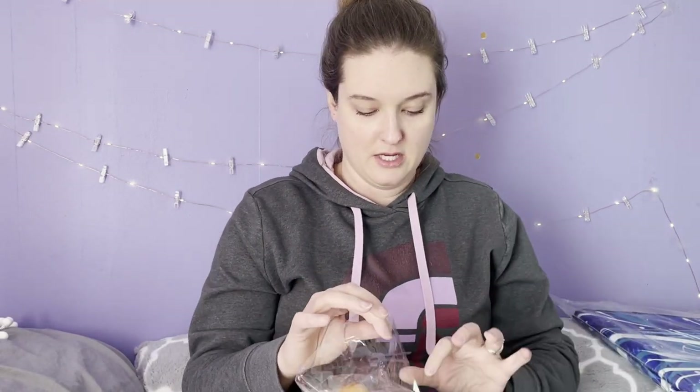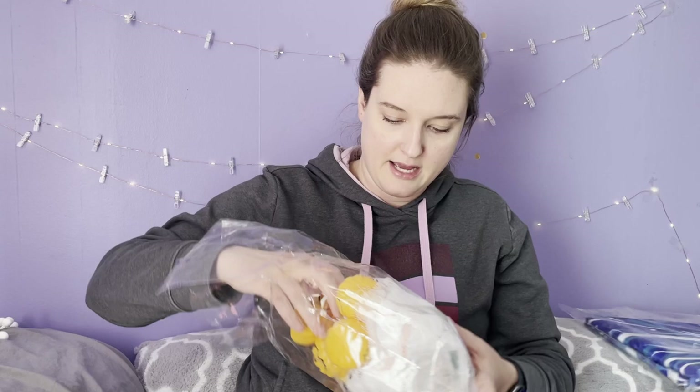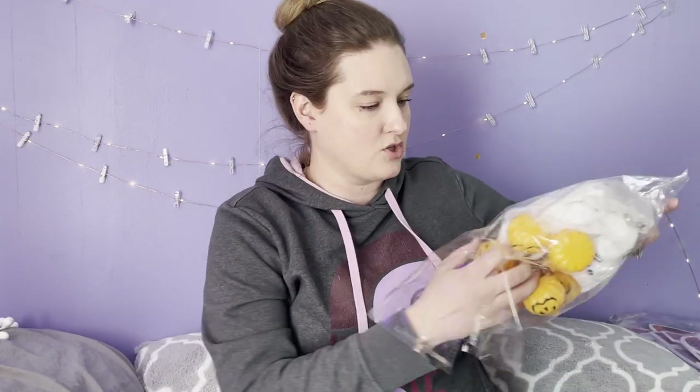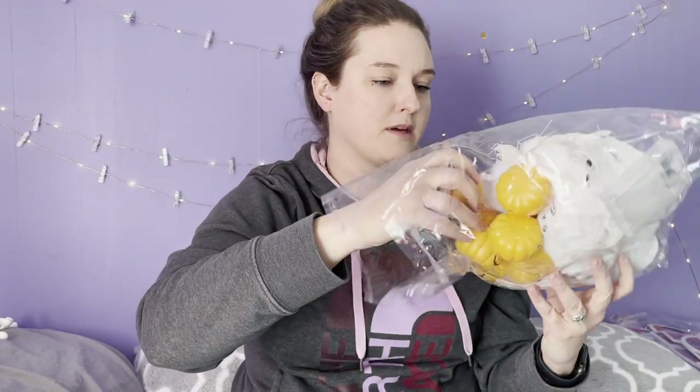Halloween is by far my favorite holiday, so there were tons of Halloween items in these bins. This one is really cute — it looks like a strand of battery-operated lights with skeleton heads and jack-o'-lanterns or pumpkins. Something really cute for Halloween decor.